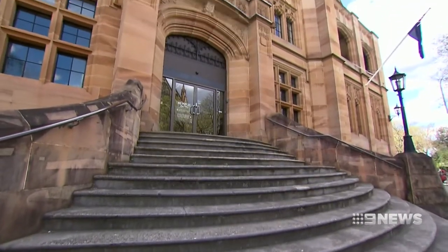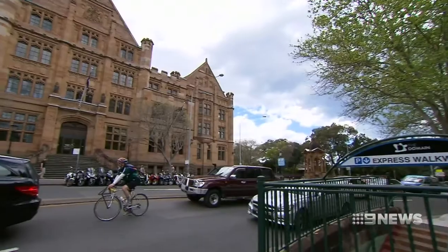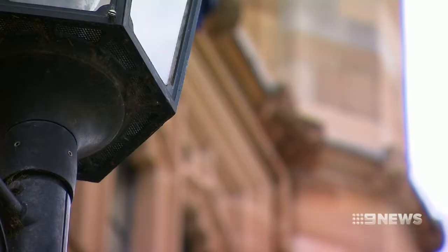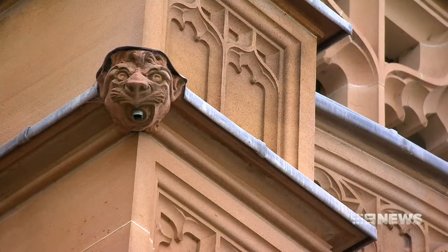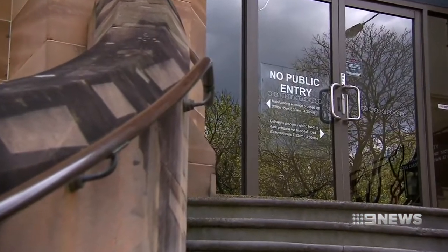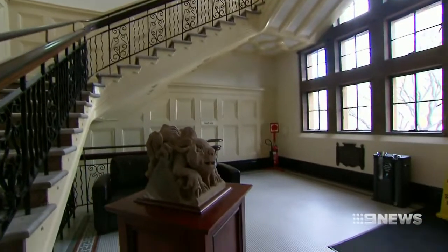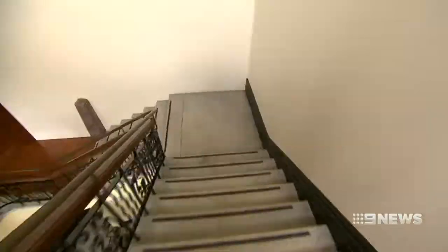Since 1913, the Registrar-General's building has stood stark in sandstone. Its crenellated turrets waiting for battle that will never come, pug-faced gargoyles ready to spit rainwater from pursed lead lips. A place of power not privy to punters' sticky-beaking, except for one weekend a year when it and 77 other city buildings open for Sydney Open.